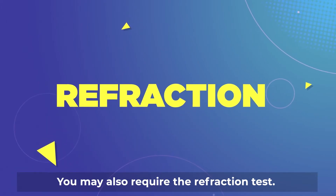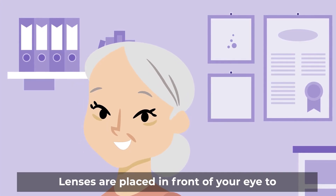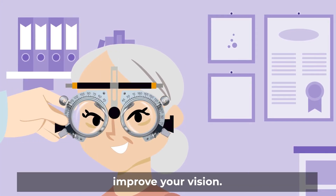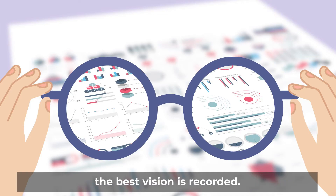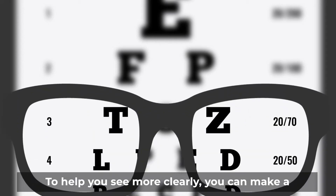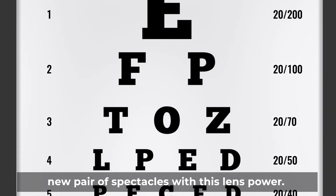You may also require the refraction test. Lenses are placed in front of your eye to improve your vision. The power of the lens which is able to achieve the best vision is recorded. To help you see more clearly, you can make a new pair of spectacles with this lens power.